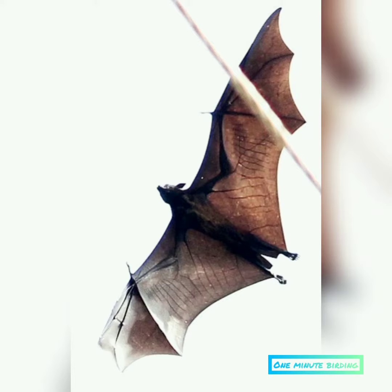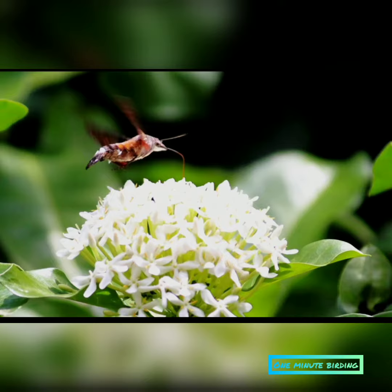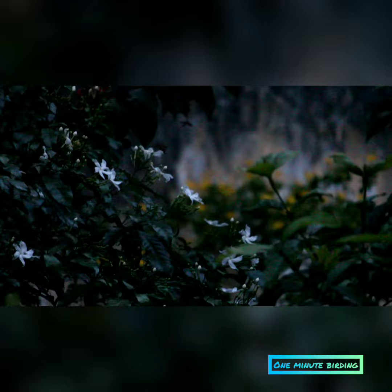But have you ever thought that a species we almost see daily belongs to this category? Yes, it's none other than the hummingbird hawk moth. These moths are pretty common in flower gardens. Many might have seen a bee-like creature in the twilight, swiftly hopping from flower to flower in the garden — those are the hummingbird hawk moths.